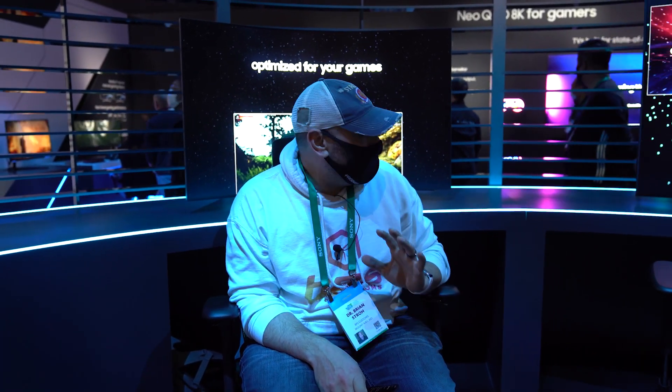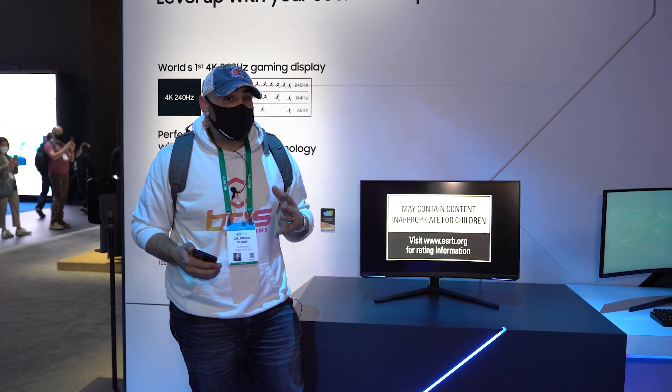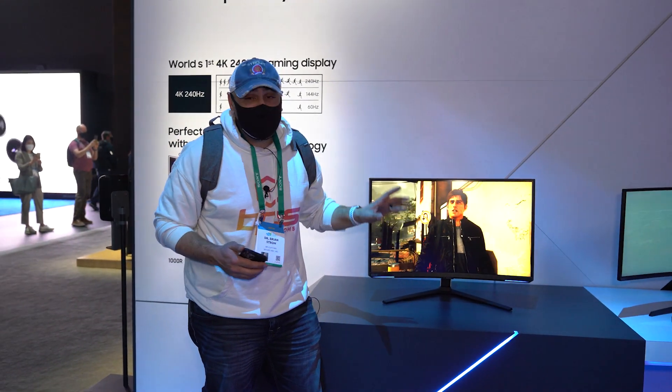No pricing or availability information yet, but Samsung says that is coming soon. Just sitting here in front of these enormous screens, I can tell you it is quite immersive. Between that and the Razer chair that we saw yesterday, you could really get into your game. If this is what you think your gaming setup really needs, let me know down below.